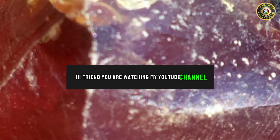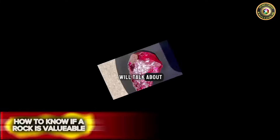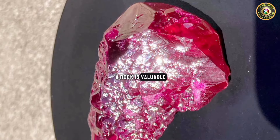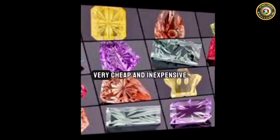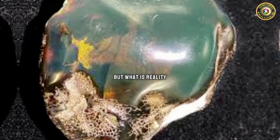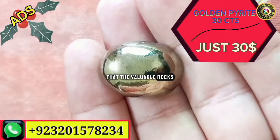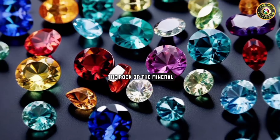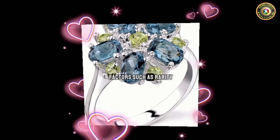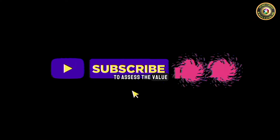Hi friends, you are watching my YouTube channel. Today I have an interesting video for you. In this video we will talk about how to know if a rock is valuable. Do you know any gemstones in the field? You can find very expensive and also very cheap and inexpensive stones. But what is the reality? How can we know that we have valuable rocks in our hands? Determining the value of a rock or mineral can depend on various factors such as rarity, color, size, and demand. Here are some ways to assess the value of a rock.